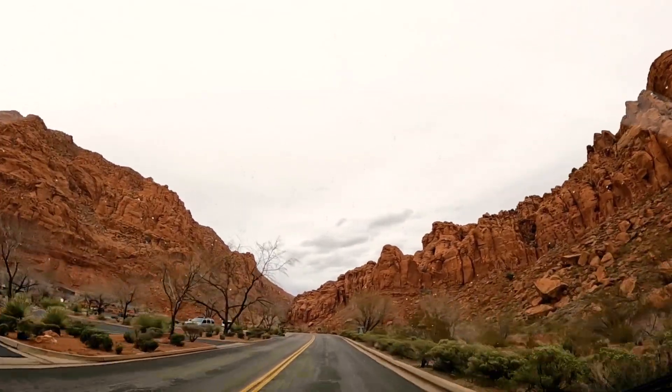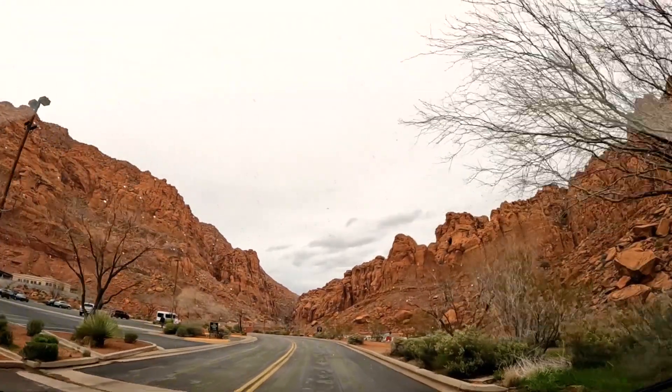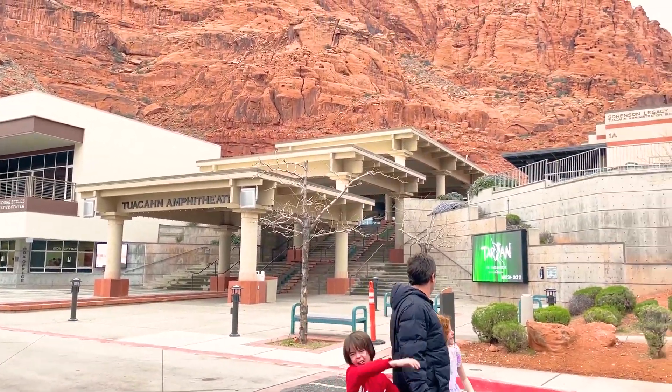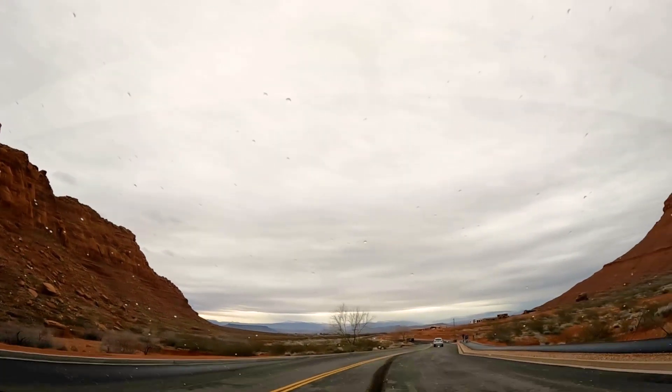In summer it gets dark pretty late, so a lot of times performances start later in the evening because you want it to be dark. These events tend to start pretty late — around nine o'clock when the sun goes down. We actually stopped at the Tuacahn theater and it sounds like they're practicing music right now, which sounds really nice.